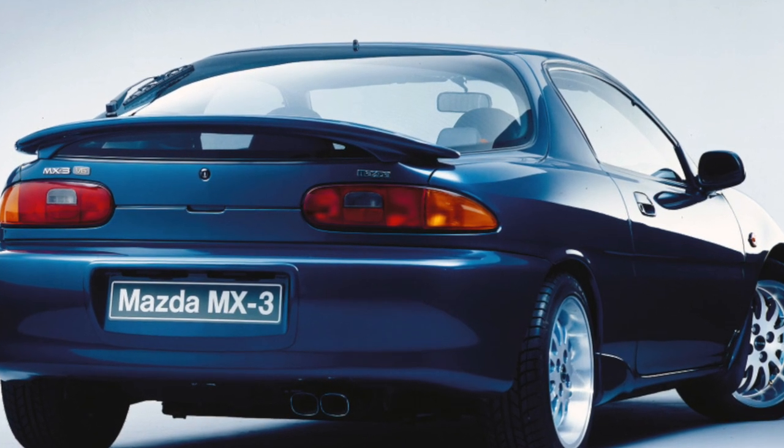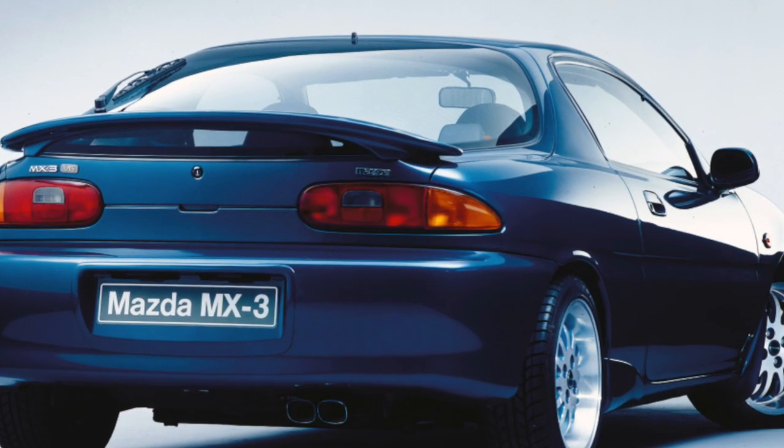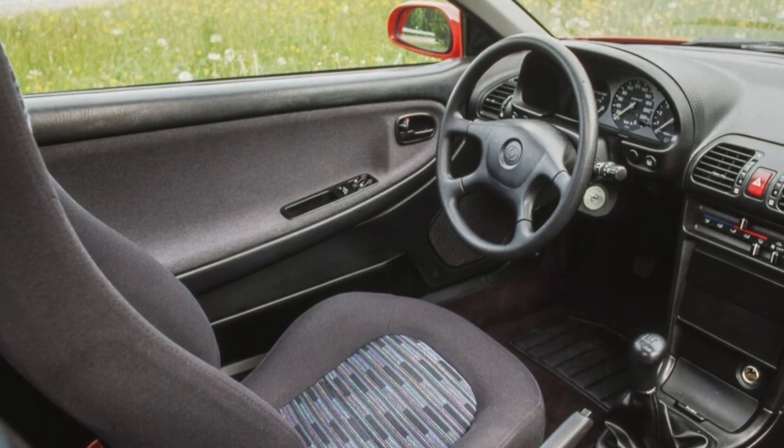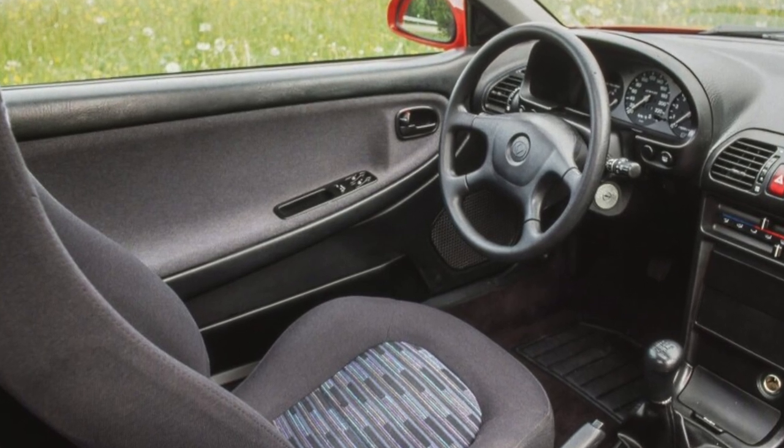A car equipped with a V6 is able to deliver great pleasure to a driver who prefers a dynamic ride, because it takes only 8.5 seconds to accelerate to 100 kilometers per hour in the MX-3.